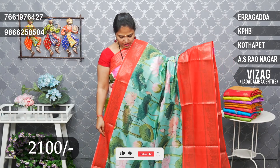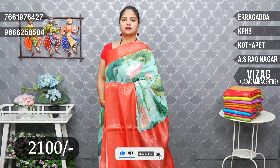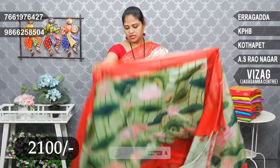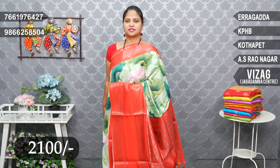Lotus flowers, beautiful combination. Price: 2100. Next, green shade and red — green and red combination. Nice combination.